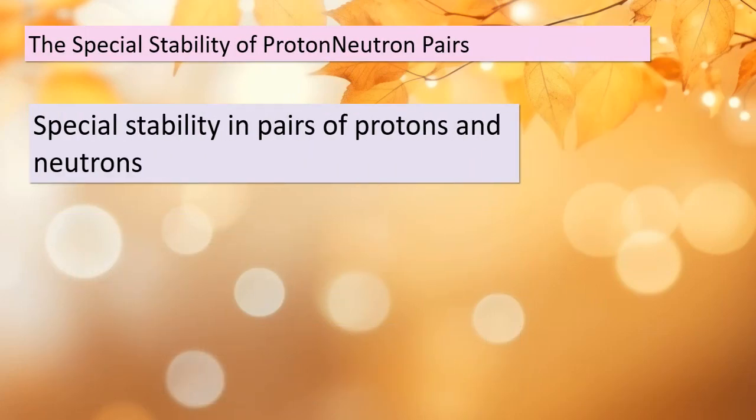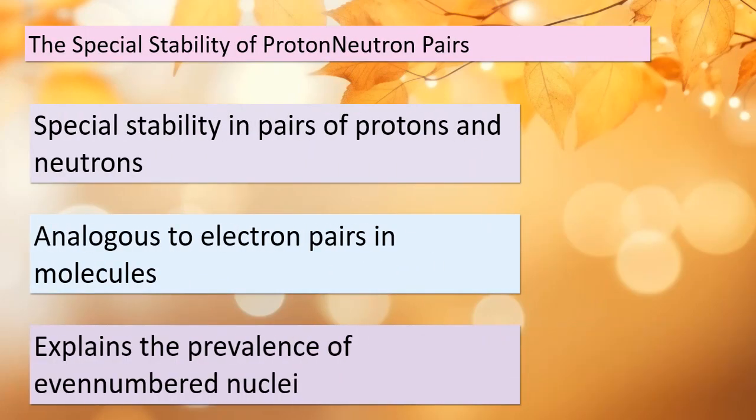Let's dive deeper into the concept of special stability in pairs of protons and neutrons. Think of it as a similar phenomenon to how electrons form pairs in molecules, creating stable chemical compounds. Within atomic nuclei, this special stability contributes to the prevalence of nuclei with an even number of protons and/or neutrons. It's a bit like nature's way of maintaining order within the atomic world. As we continue our exploration, you'll see just how important these proton-neutron pairs are in understanding the behavior of atomic nuclei.